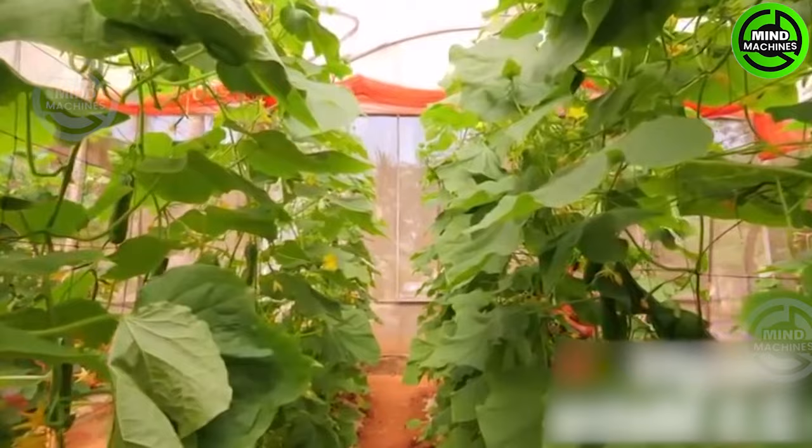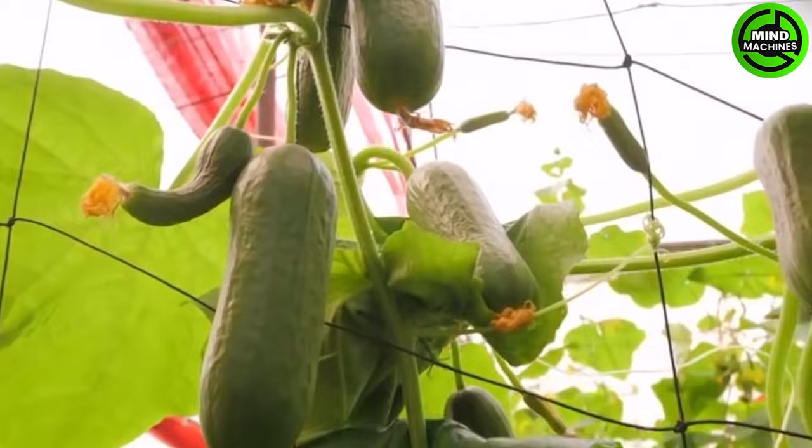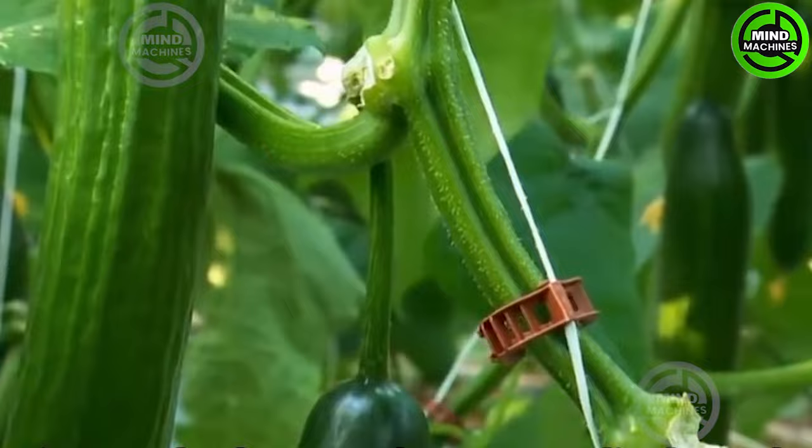Harvest cucumbers when they reach a minimum length of 6 to 8 inches, ensuring they have dark green skins and a firm texture. However, optimal harvesting on the earlier side guarantees the enjoyment of their sweet flesh and tender seeds.